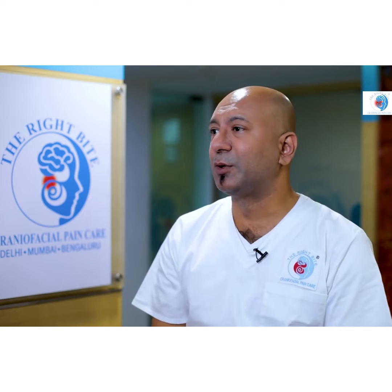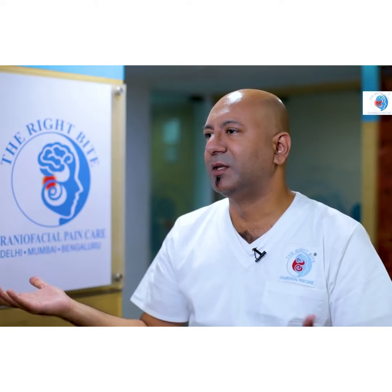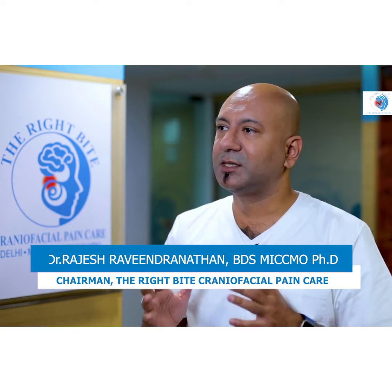Diagnostic protocols are an integral part of our treatment regimen. 90% of the population snores, and we have no idea whether that snoring is healthy or unhealthy. So we need to make sure that our diagnosis is correct.